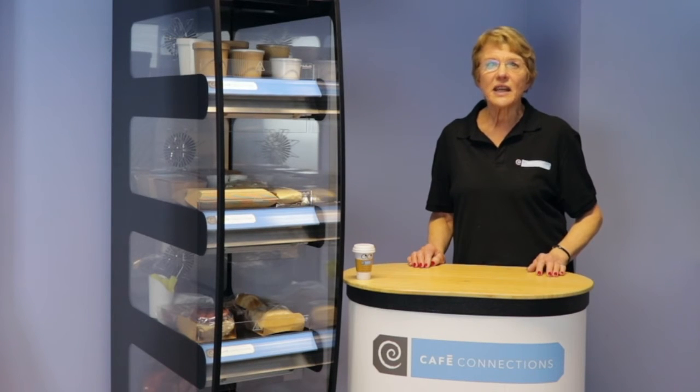Don't make the mistake of thinking that all packaging designated suitable for hot food will automatically work in your hot cabinet, because it may not. Cafe Connections has been working for nearly 20 years with a major UK manufacturer of hot food cabinets, developing a range of packaging that will give you excellent performance.